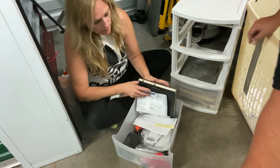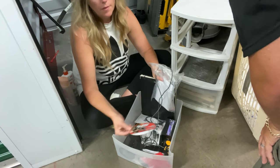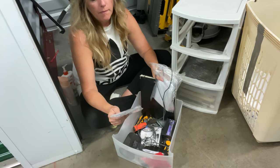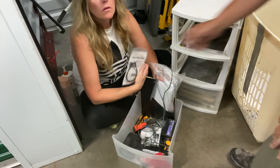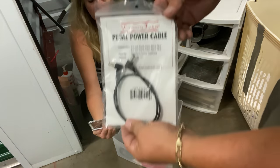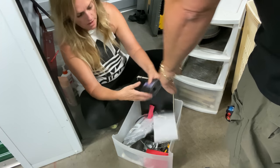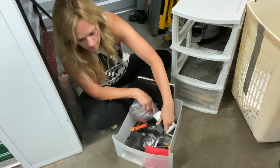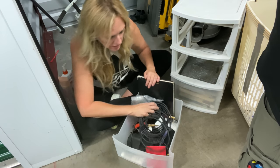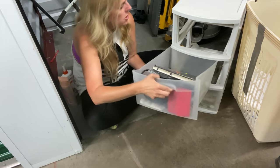The top drawer has another sketchbook and a 360 game. There are pedal power cables — guitar pedals — and a utility knife. This stuff is for guitars. There's a guitar cord, and it looks like he has some nice guitar cords here. We're just hoping and praying it's an expensive guitar in those cases.